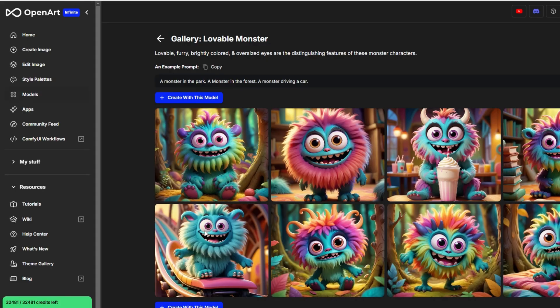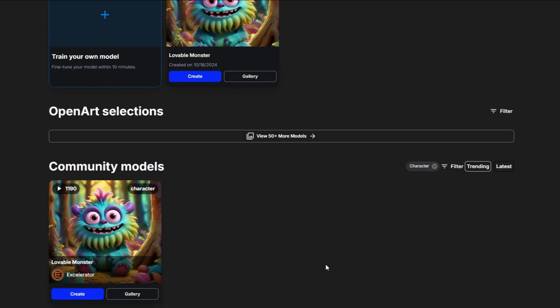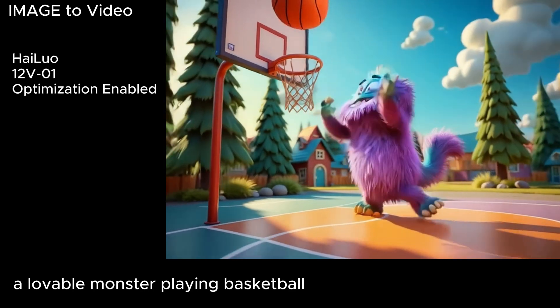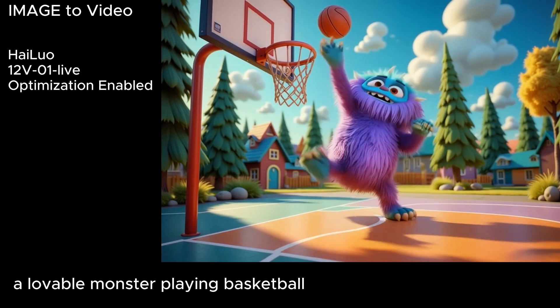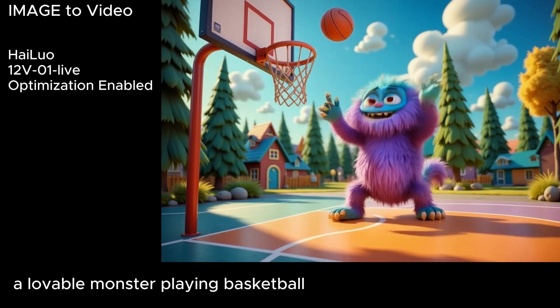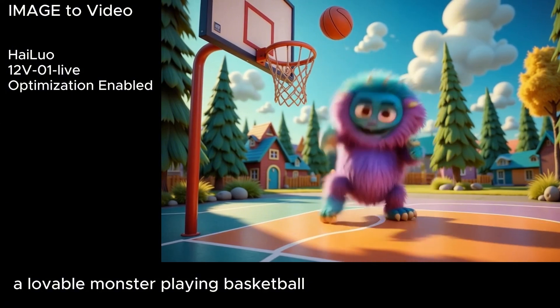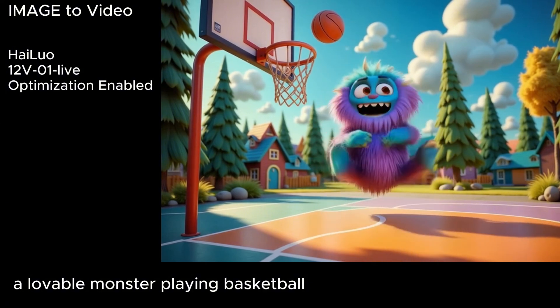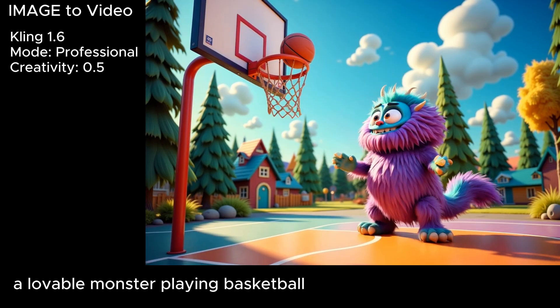Next up, I wanted to get my lovable monsters in on the action. My monsters come from an image generation model that I trained in Open Art — it's called Lovable Monster and I made it public, so if you want to go generate images of my furry little friends, help yourself. I kept this prompt simple: a lovable monster playing basketball. Hylou's 12v01 does kind of okay with my monster, but the basketball is just out of control. I tried it with Hylou 12v01 Live, which is meant for 2D characters and animation — my monster is watching one basketball while magically throwing another from his other hand, and his game is interrupted because the ball is just hovering in the air and won't come back. With Kling version 1.6, again the monster looks good but the basketball seems pretty sticky.